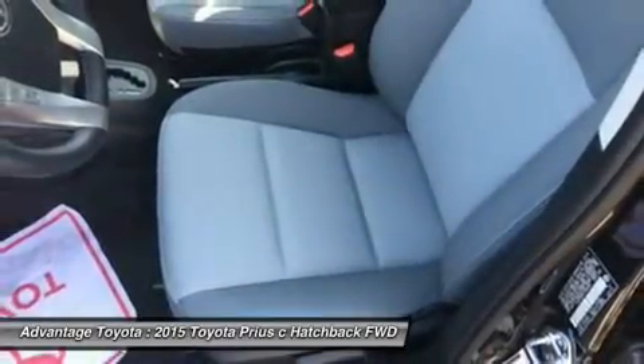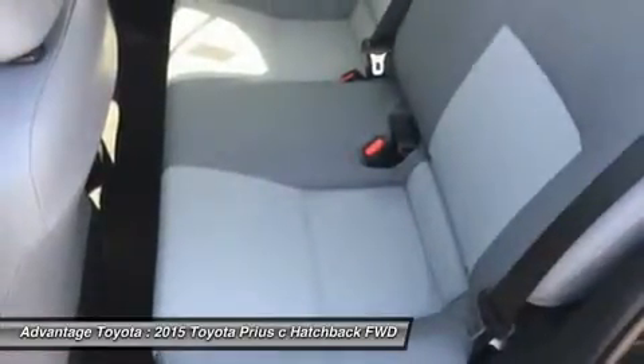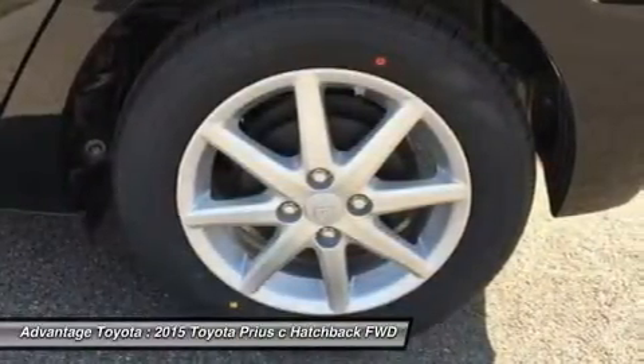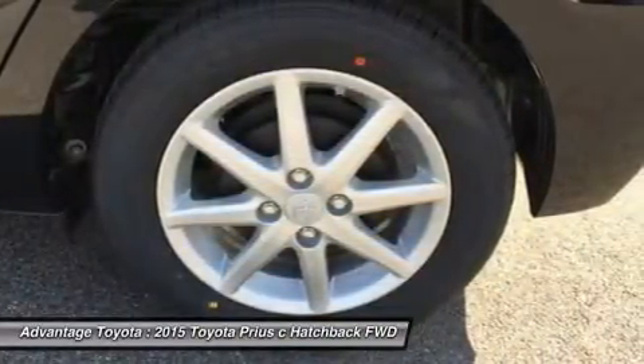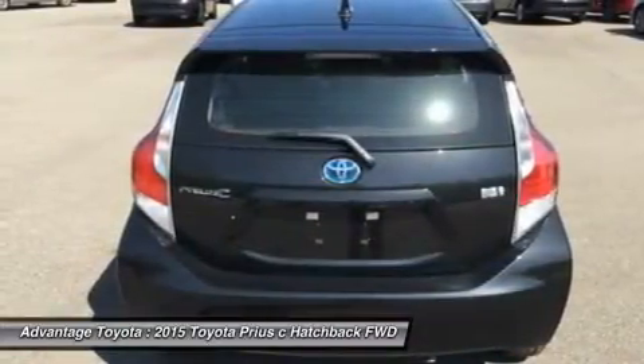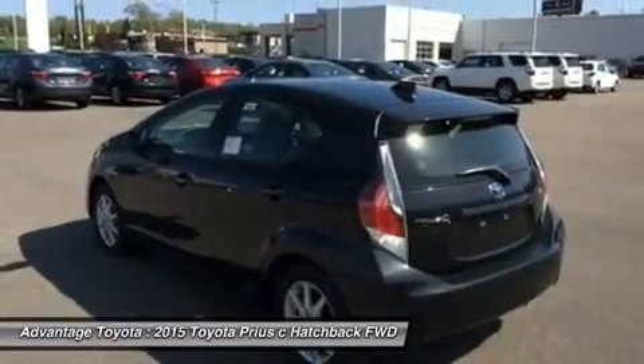In EV mode, the Prius Hybrid functions solely on electric power, speed and miles permitting, while the Power mode setting delivers the full potential of the gasoline engine assisted by the electric motor. The Eco mode setting is probably the most useful of the three, allowing the Prius computer to modify the throttle response for the best balance of fuel consumption and performance.